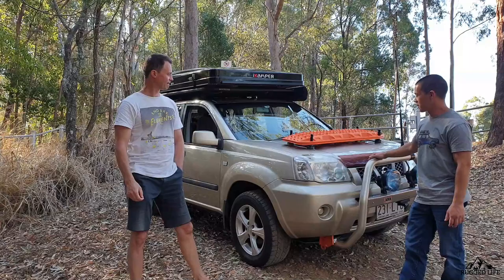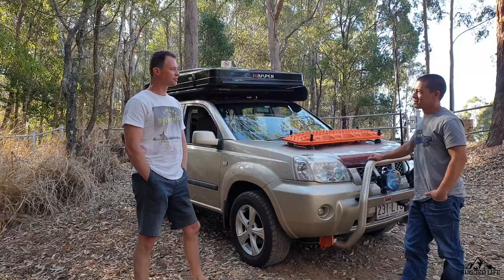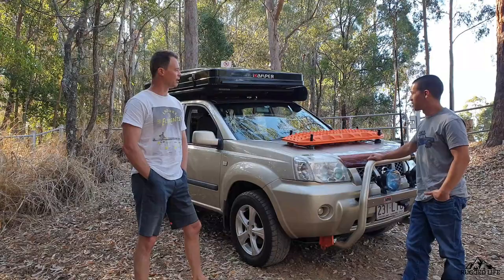It's a 2005 T30. I bought it 13 years ago. It's lasted exceptionally well. When I got it I did sort of basic protection, paint protection and all that, which has put it in good stead. Just maintained it very well over the years. It looks really tidy.